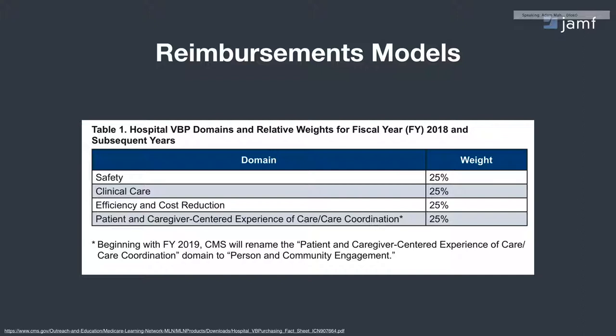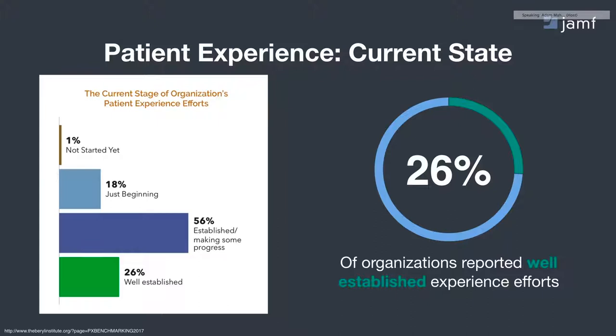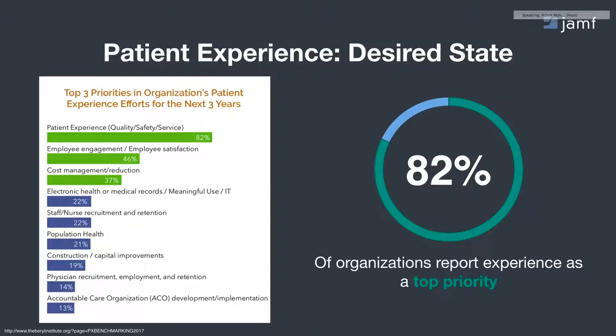Where are we today? With a recent survey by the Beryl Institute titled The State of Patient Experience in 2017, only 26% of the over 1,500 global healthcare organizations surveyed reported that they feel they have well-established experience efforts. Yet 82% of that same cohort reported that patient experience is the number one priority over the next three years. Also notable is the fact that employee engagement is directly behind that, with nearly half of those institutions reporting that employee engagement has a direct influence on patient engagement and patient experience.